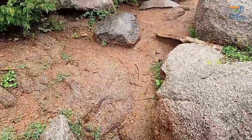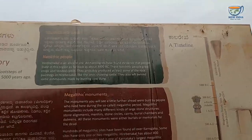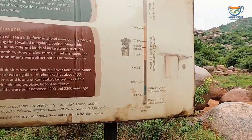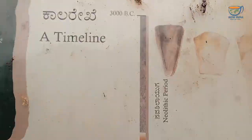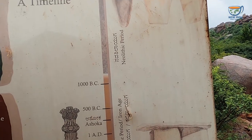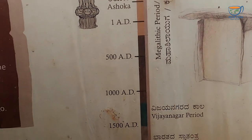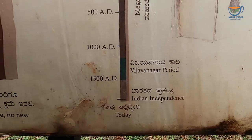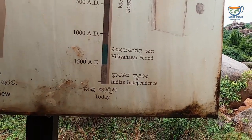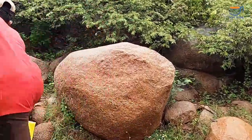I wonder if there are any wild animals here. Neolithic people — Navashila. Look at this, a timeline: 3000 BC, Neolithic period, then 1000 BC, 500 BC, Ashoka's period, 180-580 AD — a complete timeline is here. And then the Vijayanagara period.